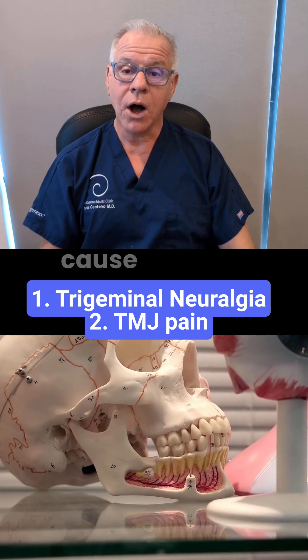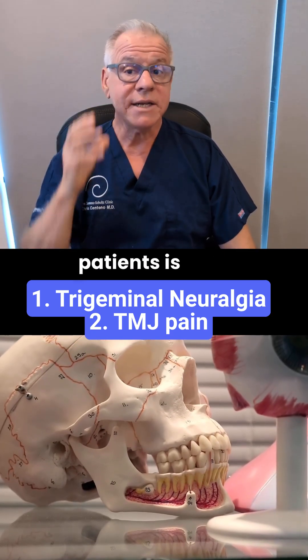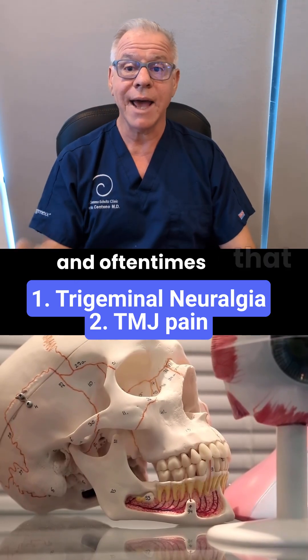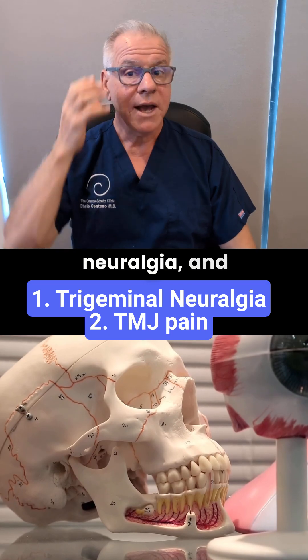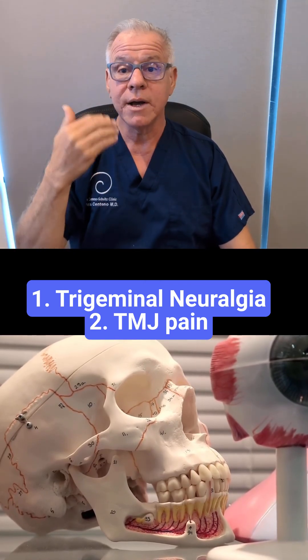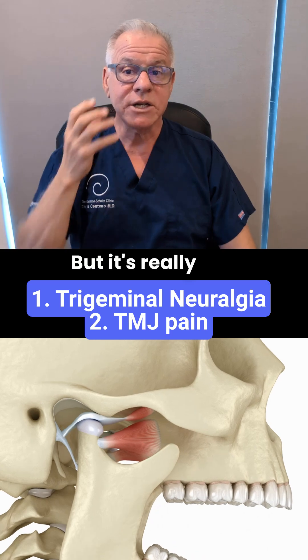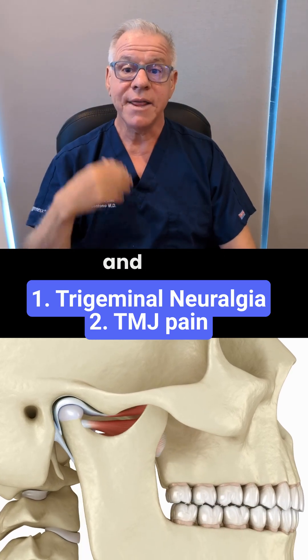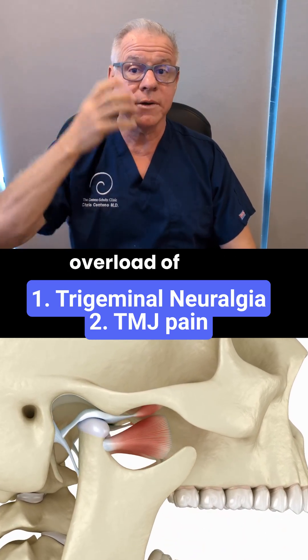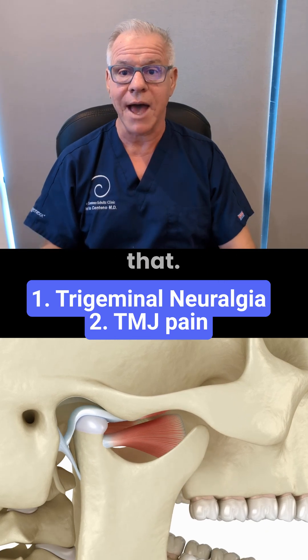Another common cause of facial pain in CCI patients is TMJ. Oftentimes that gets confused with trigeminal neuralgia, and that'll cause pain in this area, almost like the V2 portion of the trigeminal nerve. But it's really just the patient's TMJ, and that's happening due to overload of those anterior strap muscles, because they're trying to stabilize the upper neck and they weren't built to do that.